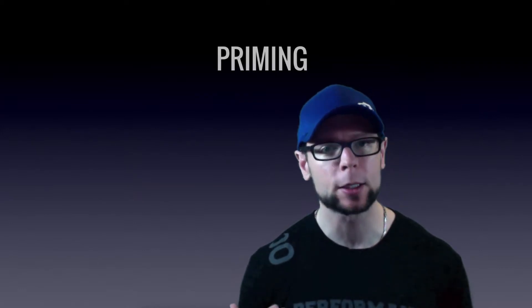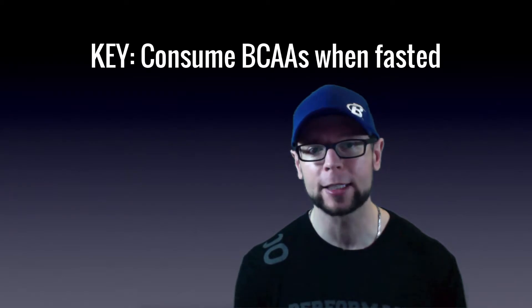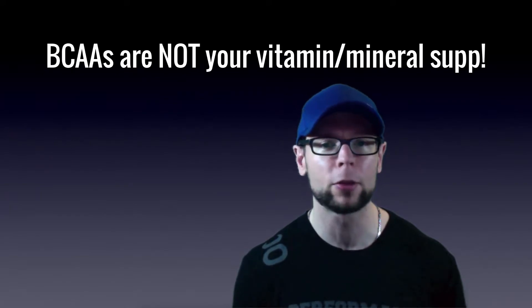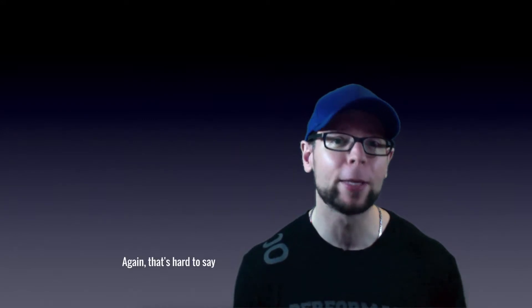It's called priming, and it's basically using the property of branched-chain amino acids to stimulate that muscle protein synthesis response. It's the muscle growth, recovery, and adaptation — exactly what you're after, and it's the key to BCAAs. The trick is you have to consume BCAAs when you're otherwise fasted in order to get this effect.